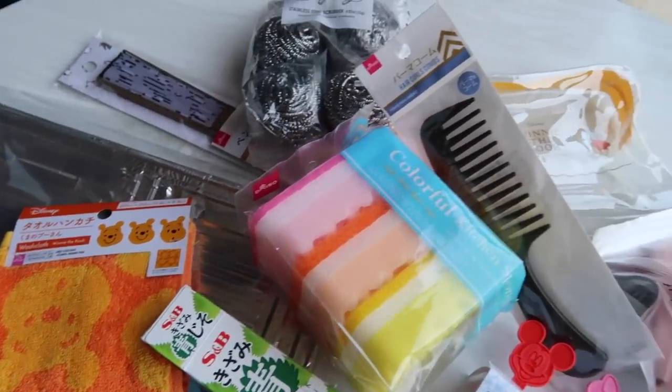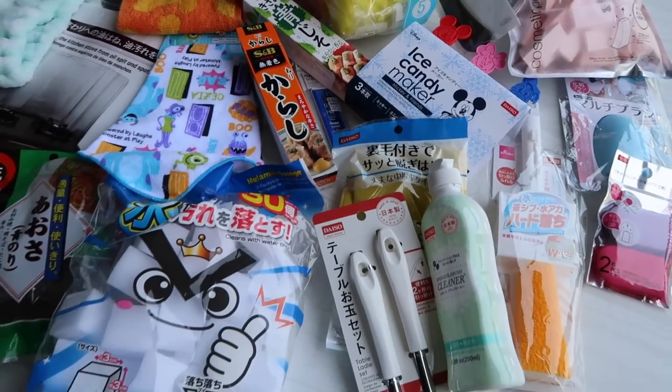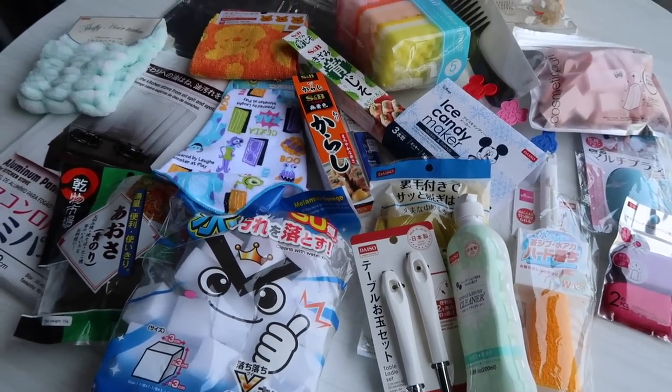So that is my haul! I'm sorry I was absolutely all over the place in this video — I was a little excited. Whenever I do hauls they're very unplanned. But I hope you guys enjoyed it. Let me know if you have any highly recommended Daiso products that I haven't tried yet — leave it in the comments below, and I'll see you guys in the next video. Bye!